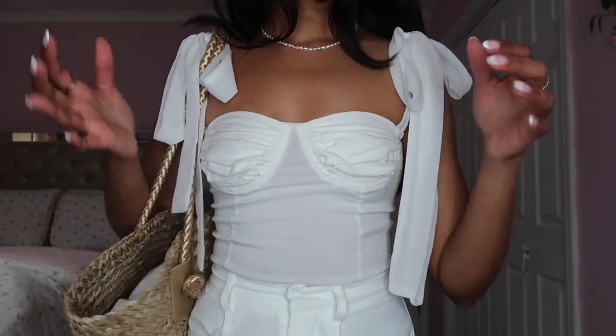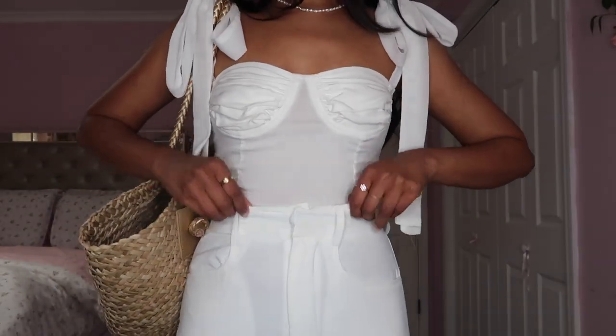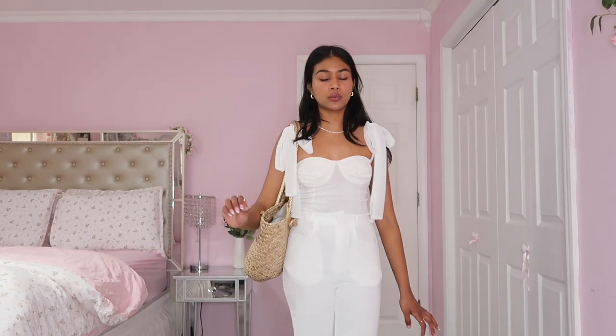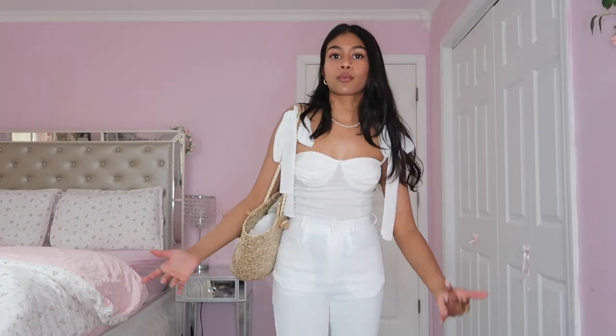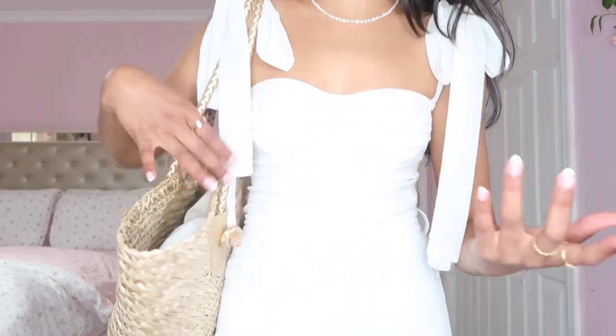This last outfit is another white outfit giving all the old money vacation vibes. We have this adorable little bow-tie straps top — so flattering and well-fitted. Paired with high-waisted, very soft flared pants that look so cute and are incredibly comfortable. If you're not a linen pants person, I'd highly recommend these because they're super soft and you can wear them to the beach or dress them up. I'd wear this with wedges and this bag, which just looks so good with this outfit.